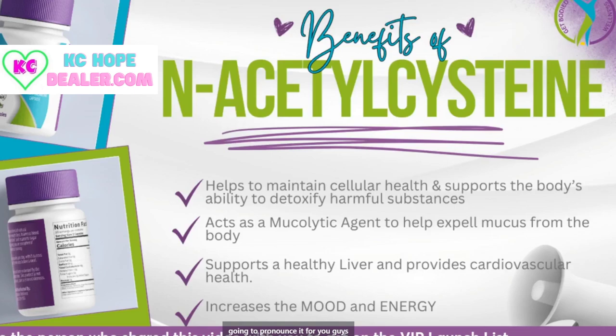This next ingredient is NAC. If you Google NAC, you're going to find out that it's going to help maintain cellular health and support your body's ability to detoxify harmful substances. We were talking before the call about how since we started using this product, it's weird, but us women have not needed to use deodorant. I believe that it's coming from detoxifying substances out of our body to where now deodorant is not needed.